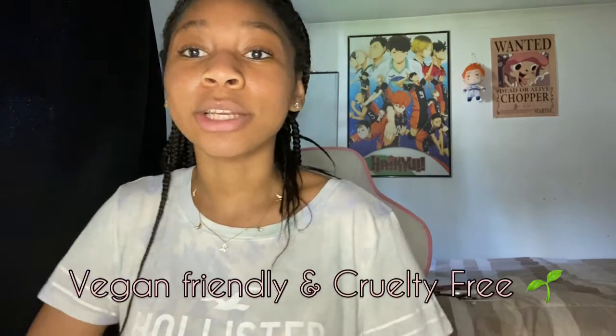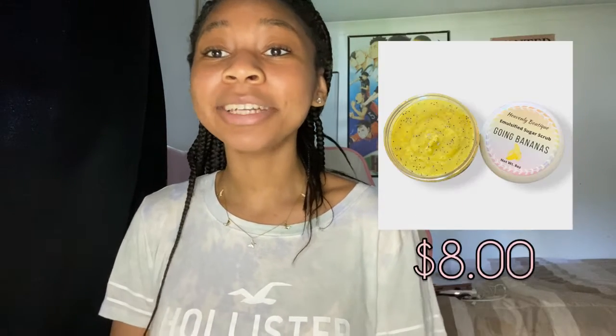Heavenly Boutique sells vegan-friendly and cruelty-free skincare products. Some of the skincare products we sell are bath bombs, cold process soaps, bubble baths, bubble bars, and sugar scrubs. All of these items are made with the intention of providing you with the best bang for your buck and your body as well.